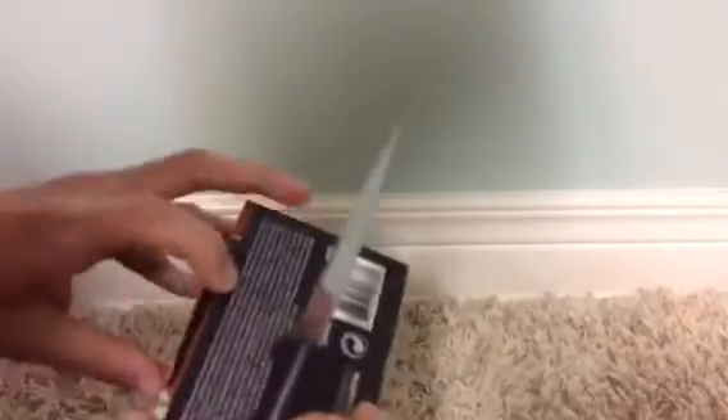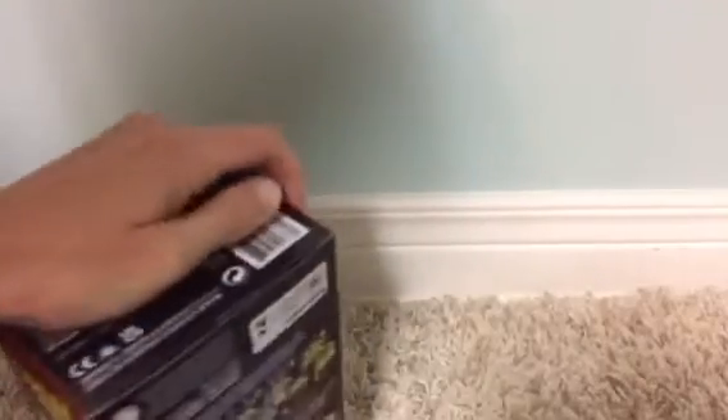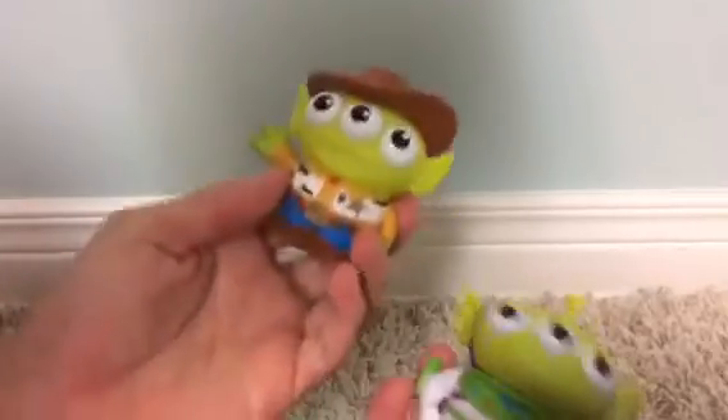Here's the bottom. Let's get them out of here. Move the bottom of those toys — just slide this out. And there we go. Woody and Buzz.